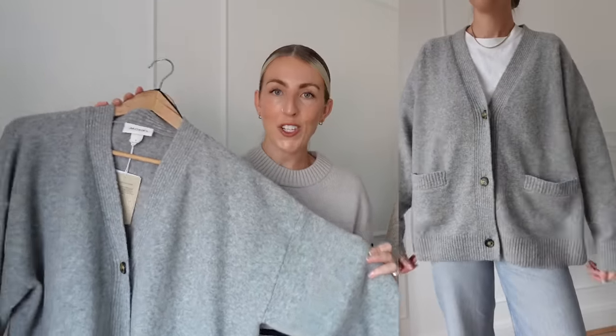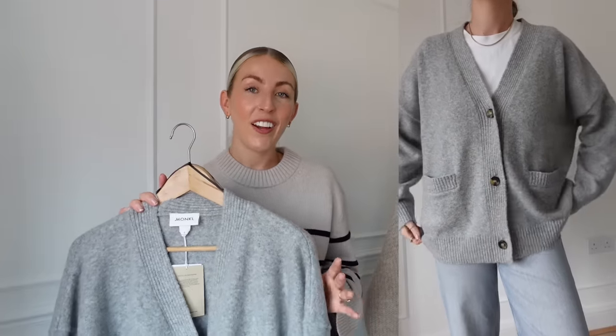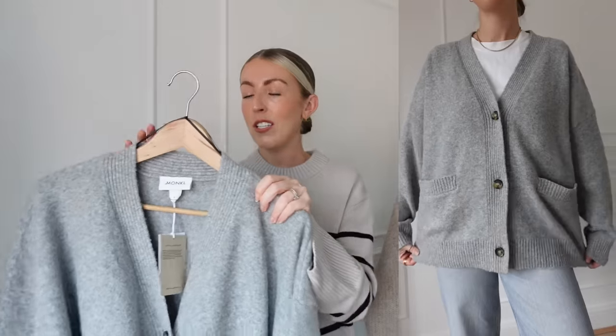Then another cardigan — this one is from Monkey, ordered through H&M. It's a really nice oversized grey cardigan. These are all over Pinterest right now — just search 'cardigan outfits for autumn' and they're all grey cardigans. They look great with jeans and trainers and are easy to throw on. I got a size small and it's very oversized, so if you don't like things too big, I'd recommend sizing down to extra small. It was £39.99 and I love the grey tone, the buttons, and the pockets.